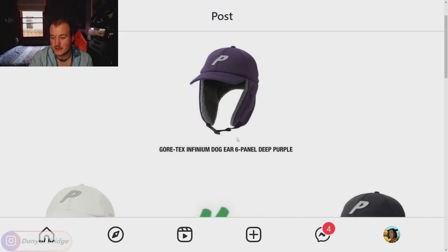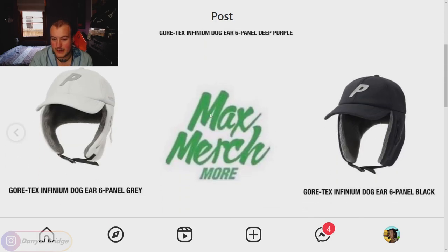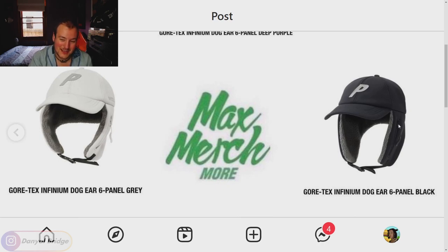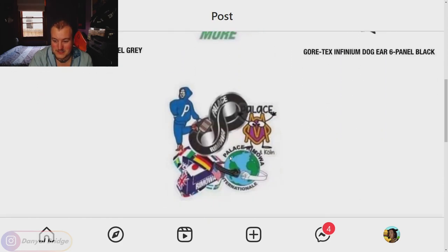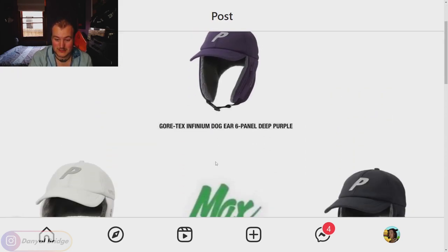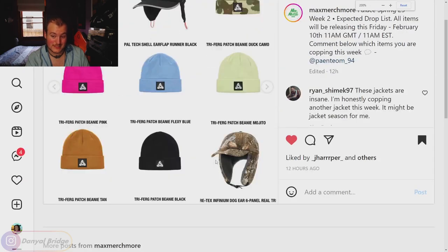We've got the Gore-Tex Infinium dog ear six panel coming in deep purple, black, and gray — it hasn't changed much for me. I'll note that the ear flaps have a zip pocket on the side, which is a cool extra detail, but not a selling point for me. At least with the Gore-Tex material it'll be high quality and weatherproof, but not my style of hat. And last but not least, we have what looks to be a sticker patch or sticker capsule. That's everything on page three and everything releasing in week two.